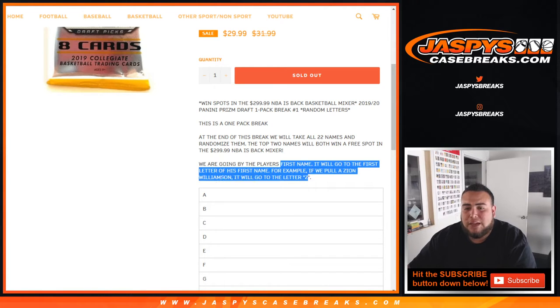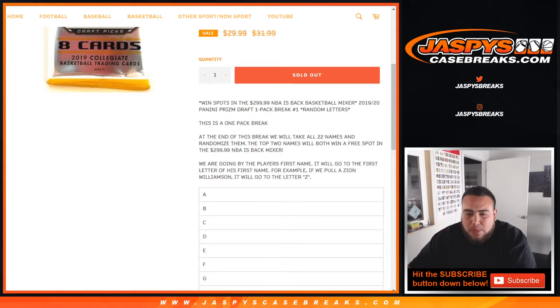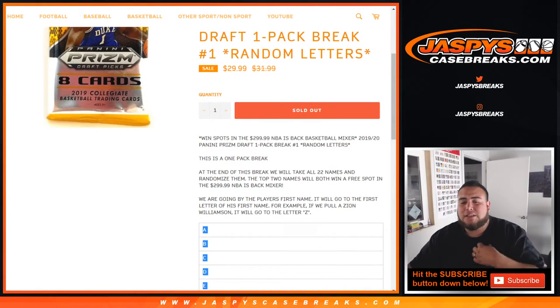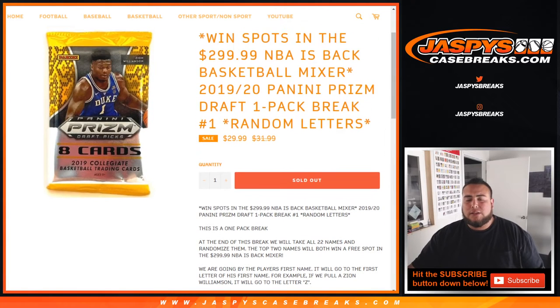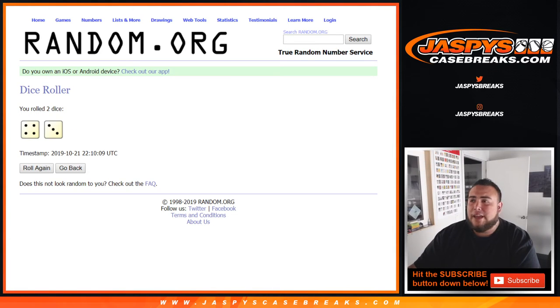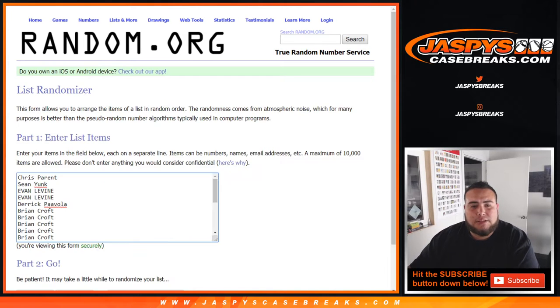For example, we pull a Zion Williamson, that goes to Z. Now after the break, we're going to re-randomize the list of customer names — 22 names in a separate dice roll — and customers at positions 1 and 2 will win spots in the mixer. So that's how it works. Let's quickly do the pack break first. Dice roll it. We got a 4 and a 3, that's seven. So let's do this first seven times.